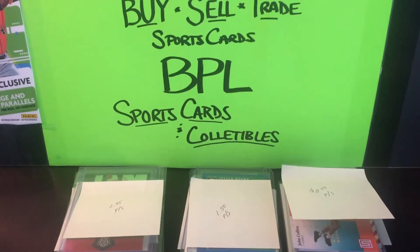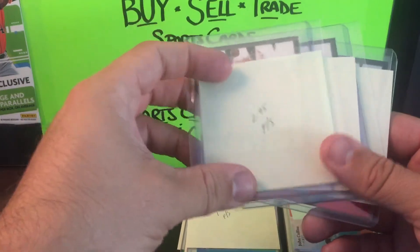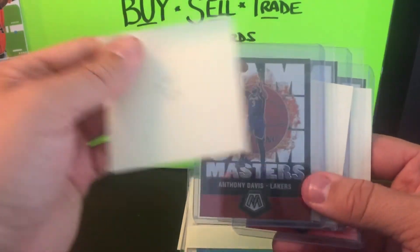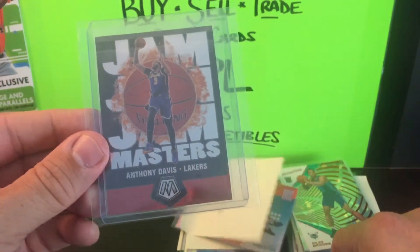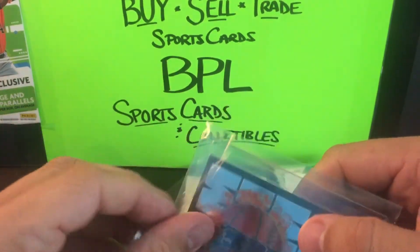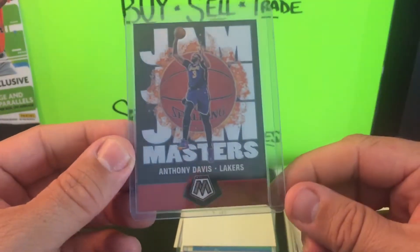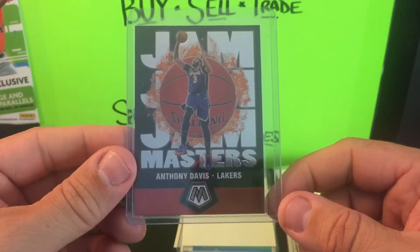I think Brandon Clark is going to be a really good addition for them. Moving on to some Mosaic Jam Masters — I thought this set was pretty cool. Just looking to get more on the cheap side, all base versions, not the crazy prism parallels. I got Anthony Davis here in the Lakers uniform. They remind me of the old NBA Jam video game — that's probably where they got the concept — with the ball on fire. Pretty cool.